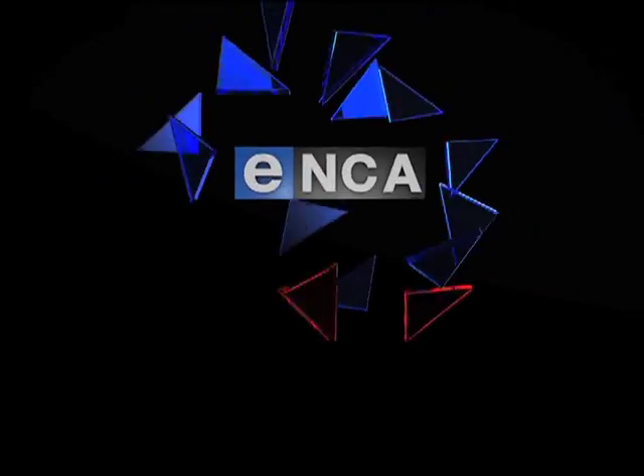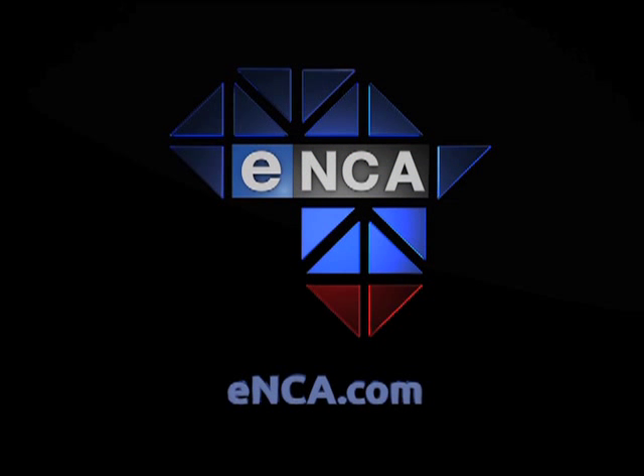Nicholas Bauer, Kempton Park. News that moves. ENCA.com.